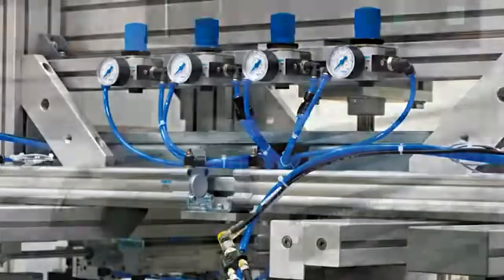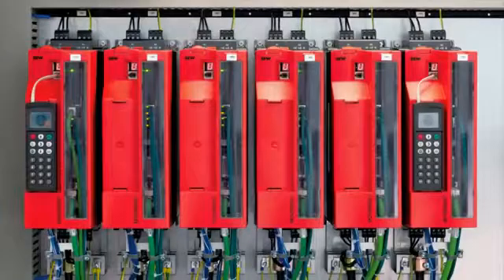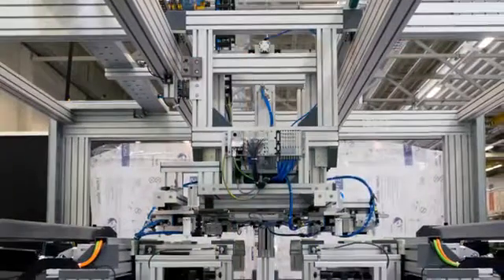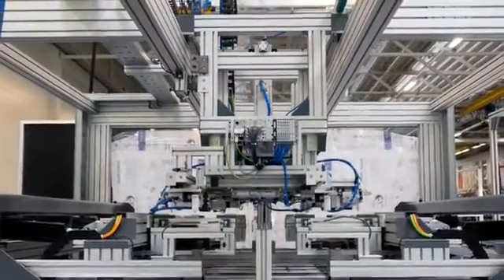Other units of the assembly line, including the conveyor lines, are also equipped with SEW EuroDrive motors and control technology. Minitech is committed to using components that, as far as possible, are sourced from a single manufacturer and work together perfectly.